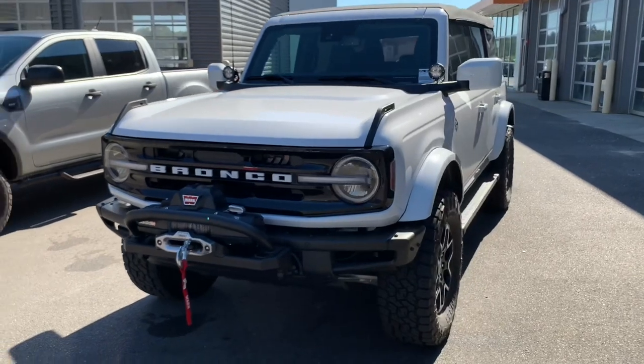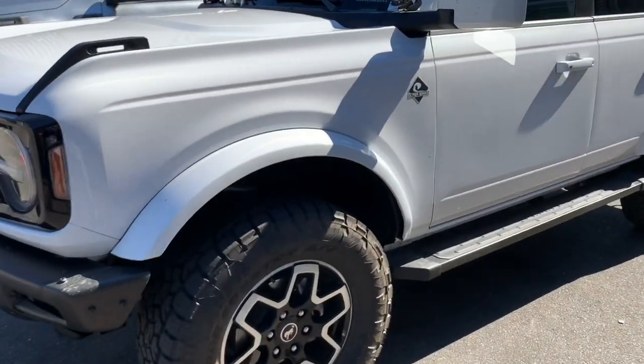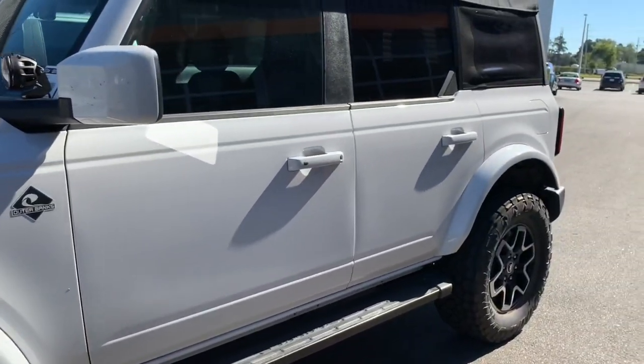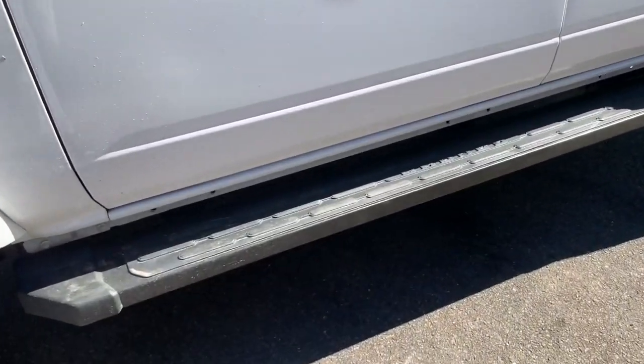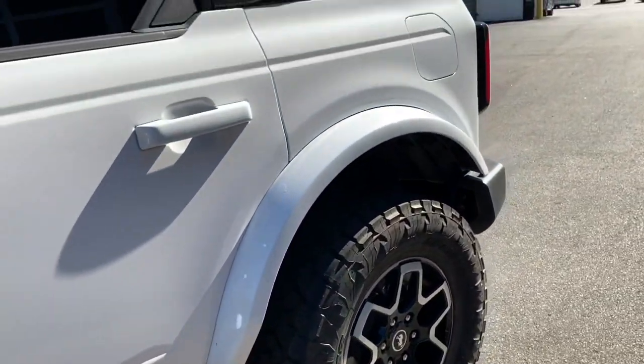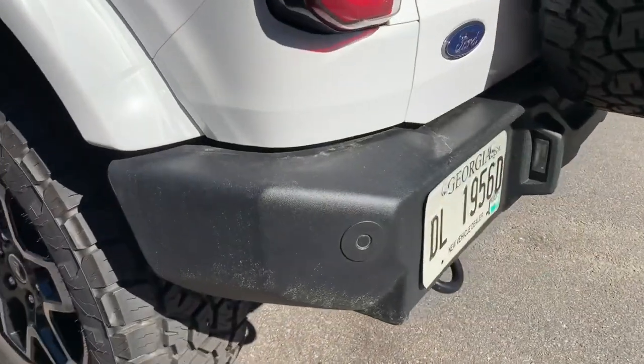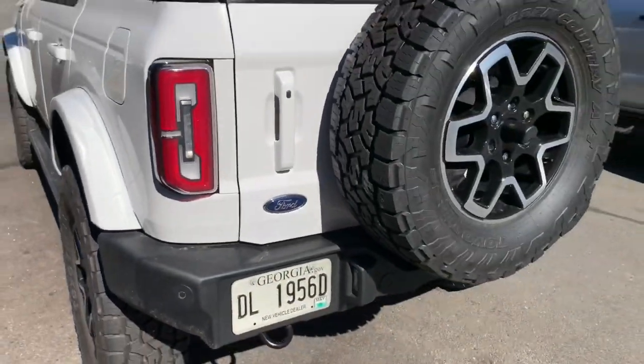As we come around, we're going to see our removable fender flares. We fitted Toyo 35-inch 305 all-terrain tires which give great performance in the woods. You see our running boards as we come around to the rear — you're going to see the backup sensors and backup camera as well as a full-size spare.